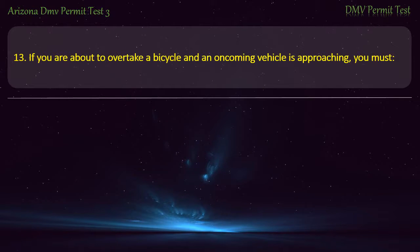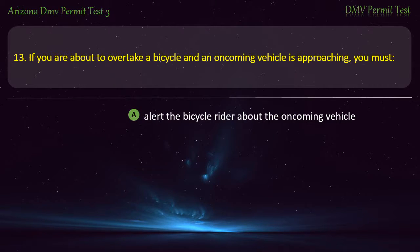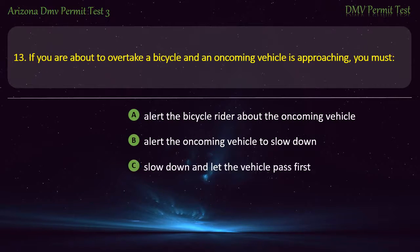Question 13. If you are about to overtake a bicycle and an oncoming vehicle is approaching, you must: Alert the bicycle rider about the oncoming vehicle. Alert the oncoming vehicle to slow down. Slow down and let the vehicle pass first. Speed up and quickly pass the bicycle. Answer: Slow down and let the vehicle pass first.